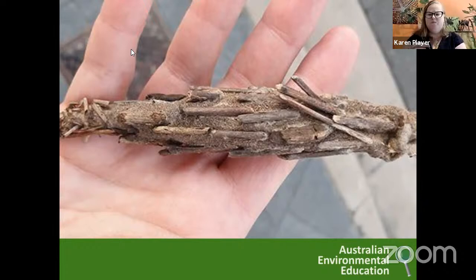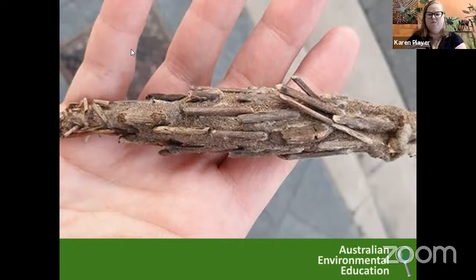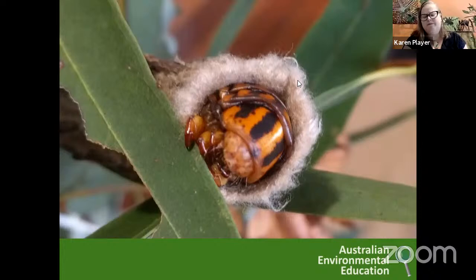These are called case moths, sometimes called bag moths. I love these when I find them because they actually make their own silk, chew off little bits of stick, and stick them to the outside of their silk, and they will grow. They just come out the top to eat. This one was with my stick insects for a while — it looks like it's wearing a little woolly jumper made out of the silk of that cocoon. So you might notice little munch marks on leaves, which is another clue. Maybe caterpillars, maybe even a case moth, maybe stick insects — because there are little chew marks in the leaves.